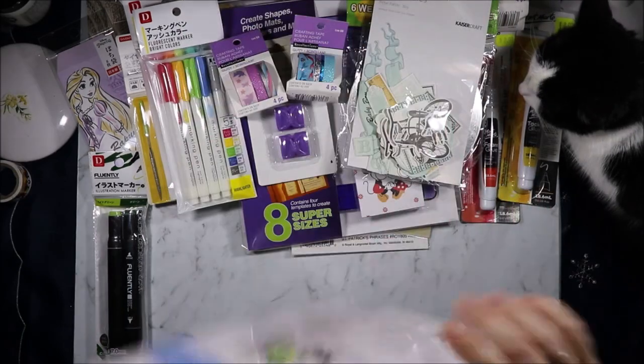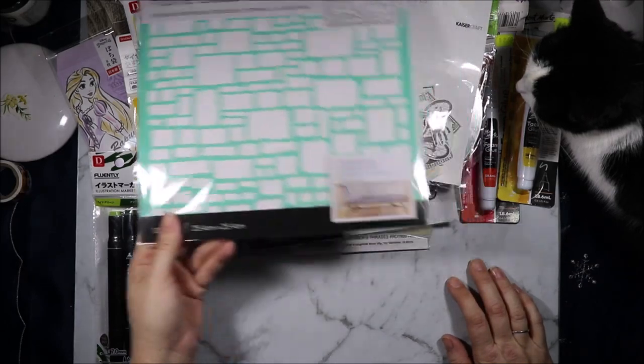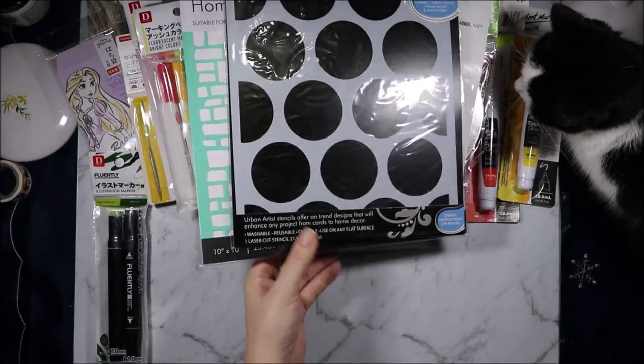And I'm not sure if I grabbed this one last time, but this home decor stencil by Urban Artist was $2 — they're usually about $9 or $10 for the 10 by 10 size. And I grabbed these giant spots because I don't have one that's that big, and they were $2 as well.